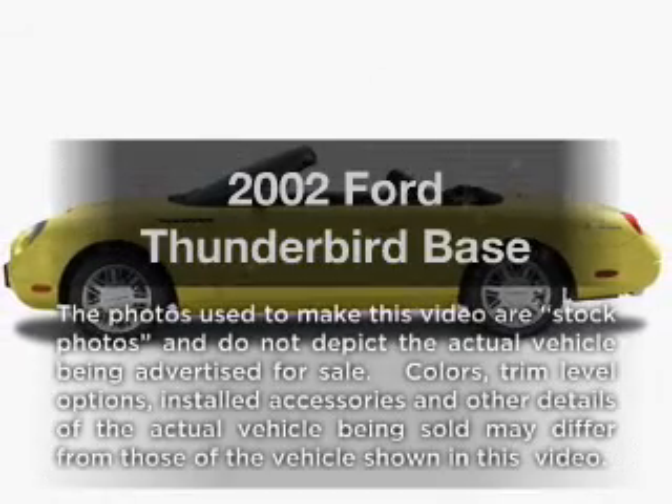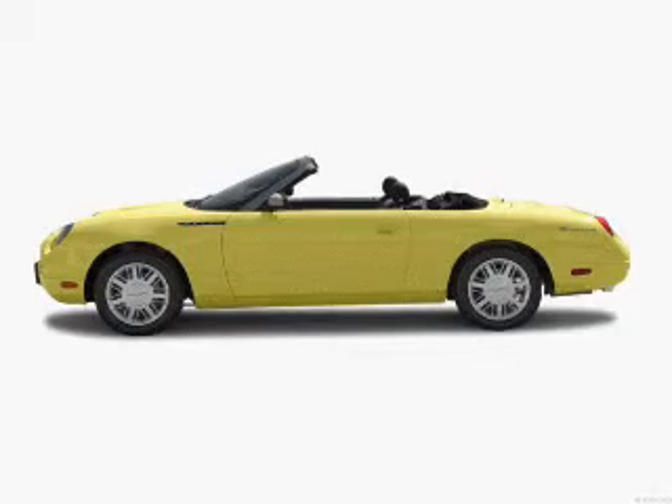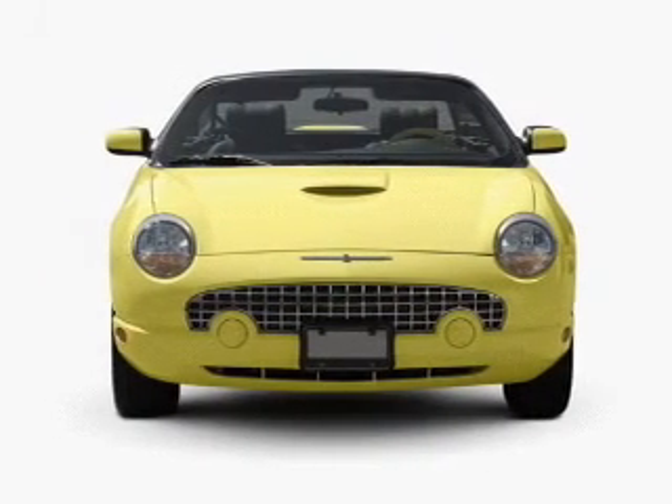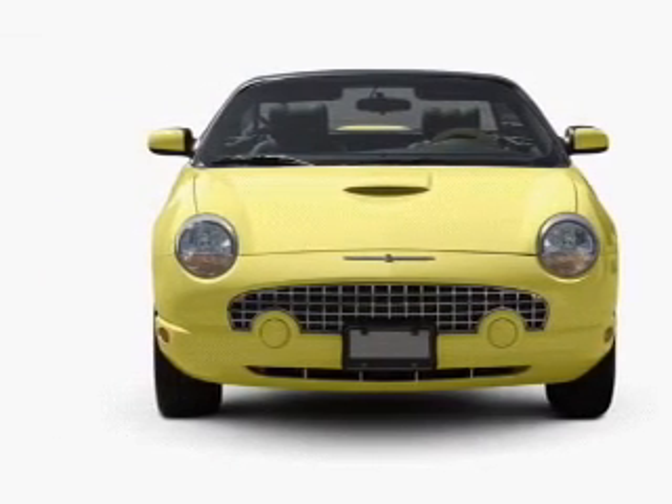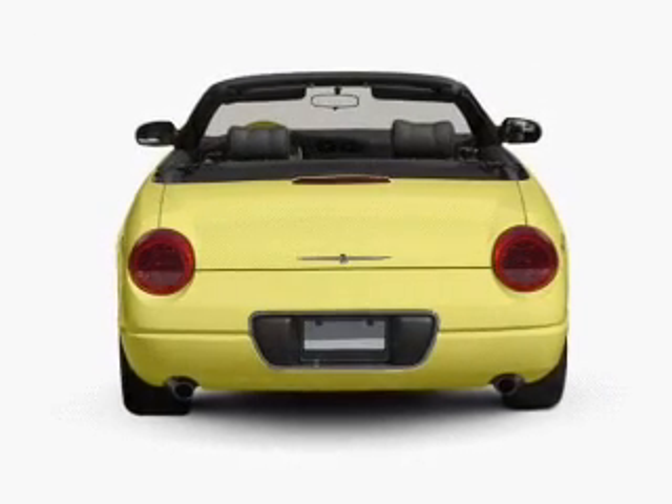Get noticed in this 2002 Ford Thunderbird. Travel the roads in style and comfort in this great vehicle. With a powerful 8-cylinder engine, the powertrain includes rear-wheel drive that responds smoothly to its 5-speed automatic transmission.